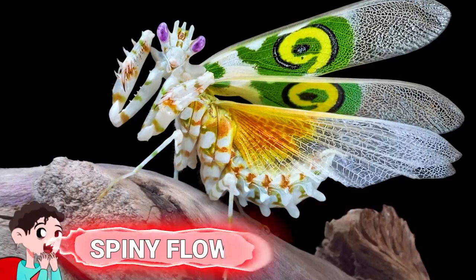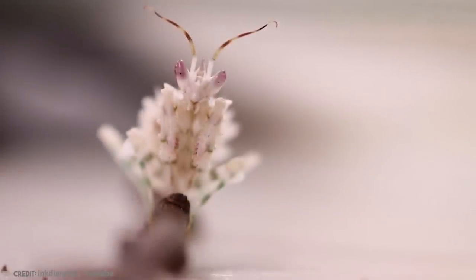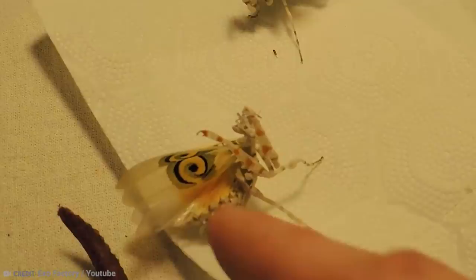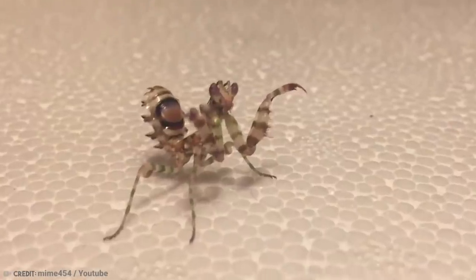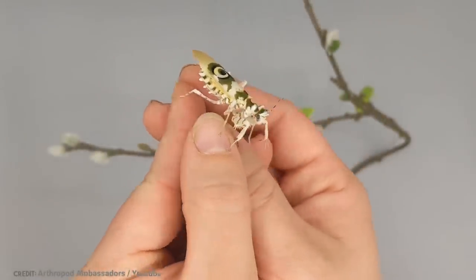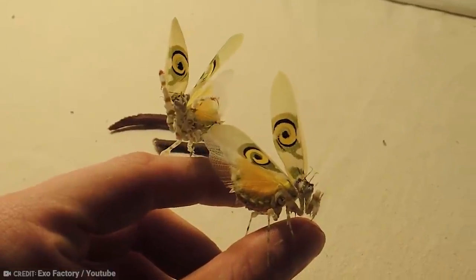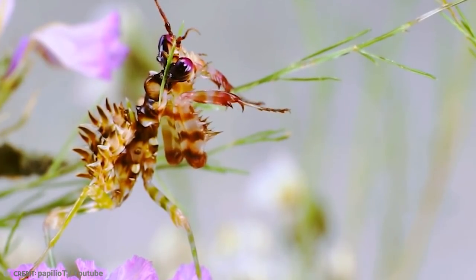Number 13: Spiny Flower Mantis. When you see a spiny flower mantis for the first time, you can be forgiven for thinking it's an alien species. These small, colorful praying mantises are unique in every way, with their white, green, and orange stripes and patches on their wings that look like eyes. They tend to be mostly white but with green stripes on their legs. They also have purple eyes. When they're young, they have orange spots on their abdomens, and then a black and yellow swirl on their wings when they become adults.